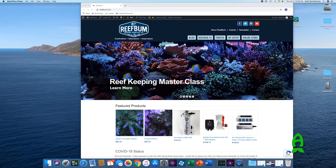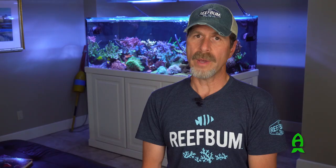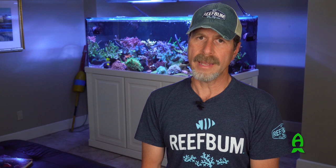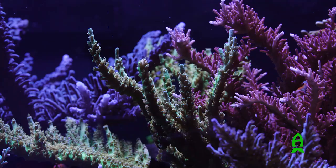Hey, what's up everybody. This is Keith Perkelhammer and I run reefbum.com and the Reef Bum YouTube channel. In this video, I'm going to give you a tank tour of my 187 gallon SPS dominant reef tank.